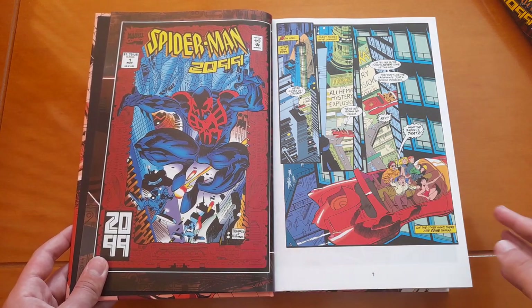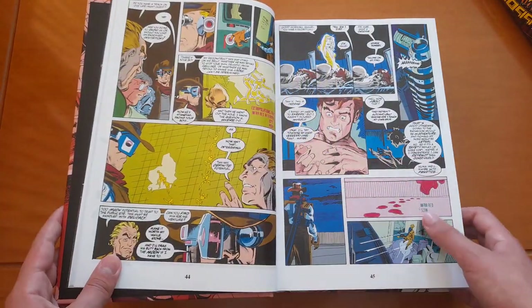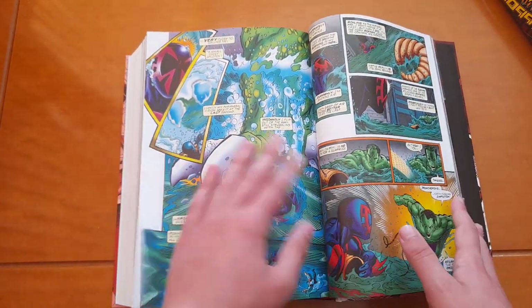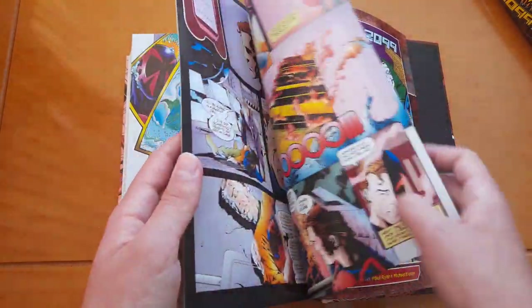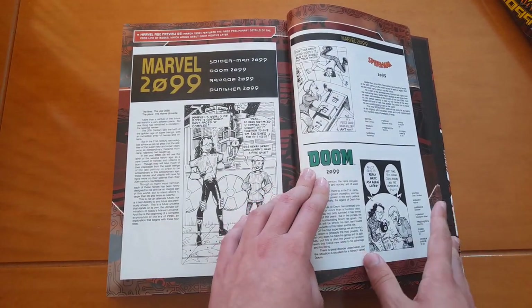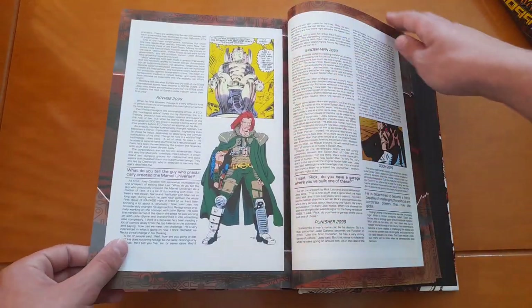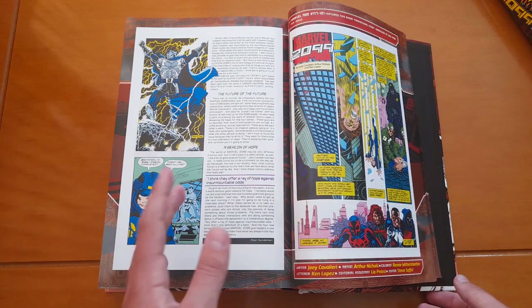From this point on the stories start — the first issue — but we'll talk about the stories later. Now let's go all the way to the back of this book. In the end we have the extras. We have many, many articles from Marvel Age, and a few covers, more articles. They've done an amazing job with the extras too — they've included many articles.